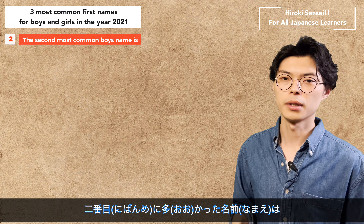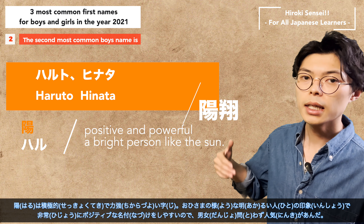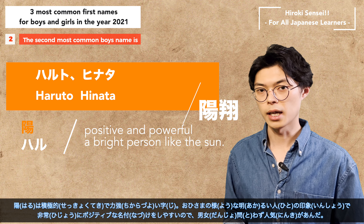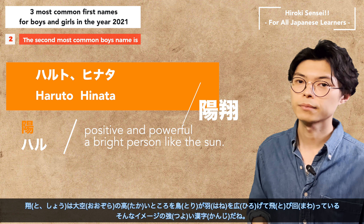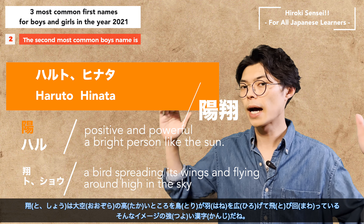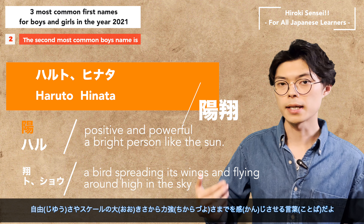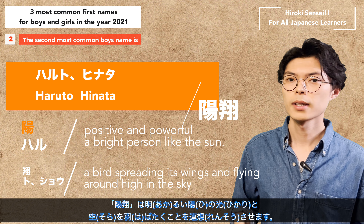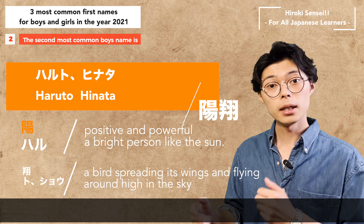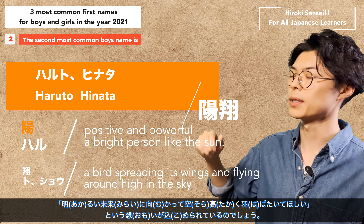The second most popular name was Haruto or Hinata. The word 'Haru' is a positive and powerful character that gives the impression of a bright person like the sun. It is easy to give a very positive name and is popular among both men and women. The word 'Toh' or 'Sho' evokes a bird spreading its wings and flying high in the sky — a kanji character with a strong image evoking freedom and strength. This name brings to mind bright sunlight and fluttering wings in the sky, expressing the wish that the child will spread their wings toward a bright future.